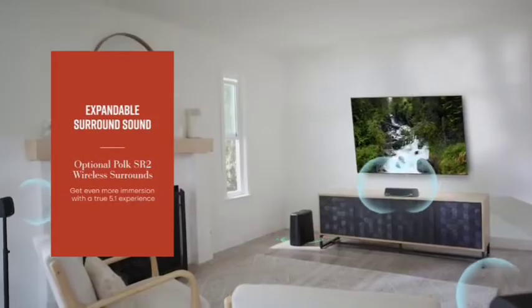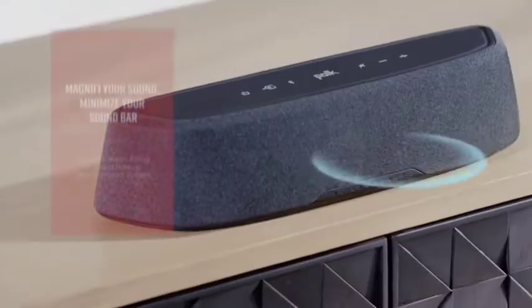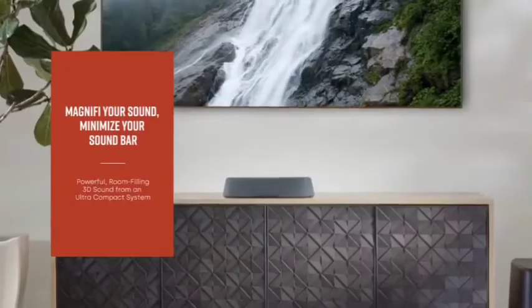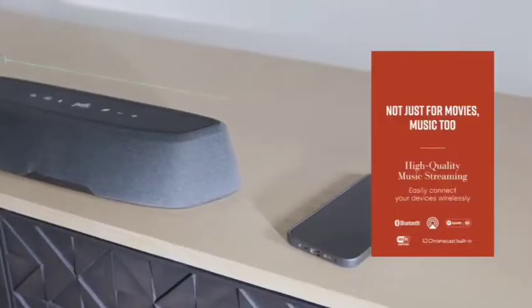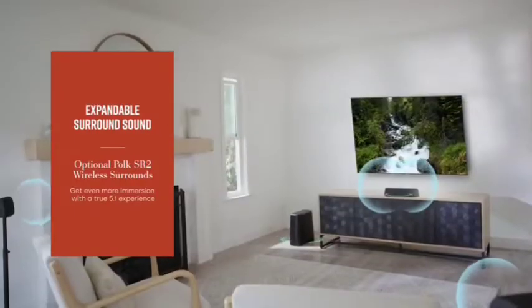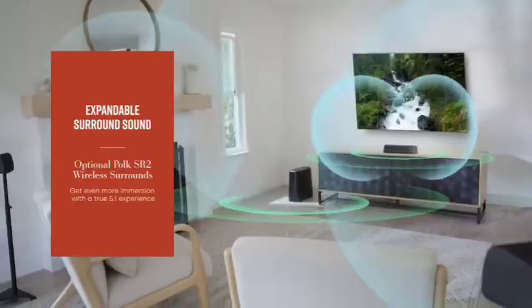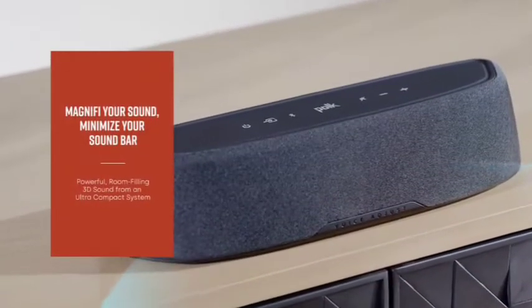It also has independent modes for movies, music, and sports, so you can tailor your audio experience to exactly what you want to hear. Setup is quick and easy using the included HDMI and optical cables. So if you're looking for an affordable, compact way to get surround sound in your home, the Polk Audio Magnify Mini Home Theater Surround Soundbar is a great option.